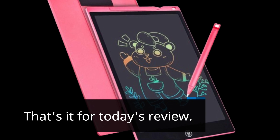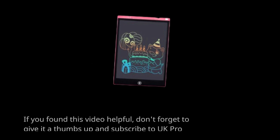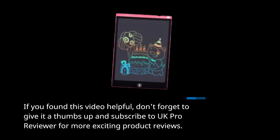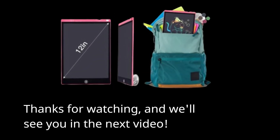That's it for today's review. If you found this video helpful, don't forget to give it a thumbs up and subscribe to UK Pro Reviewer for more exciting product reviews. Thanks for watching, and we'll see you in the next video.